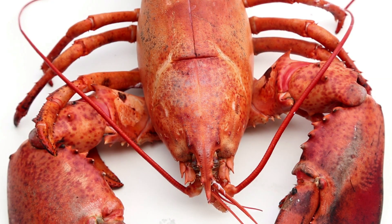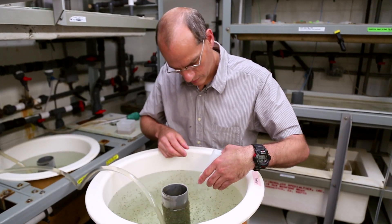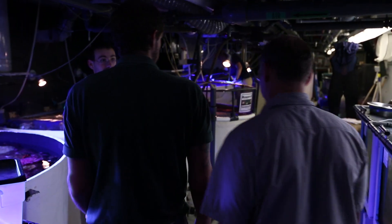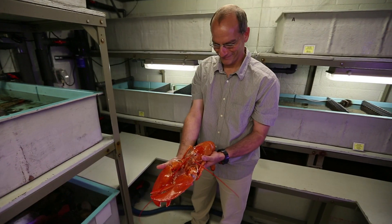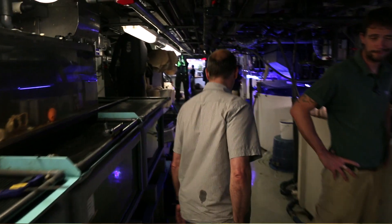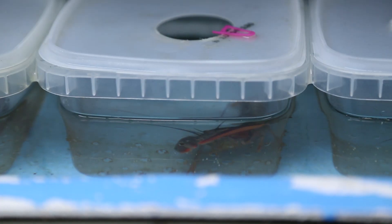But why is that? To find out, we visited the New England Aquarium to ask Dr. Michael Tlusty, who's studied lobsters for the past 15 years. He actually grows unusually colored lobsters so he can study shell disease, which weakens a lobster's shell, potentially leaving it defenseless in the wild. This disease affected almost a third of the lobsters caught in southern New England last year.